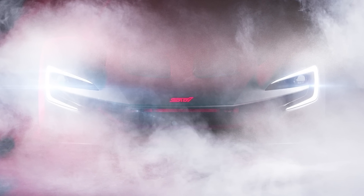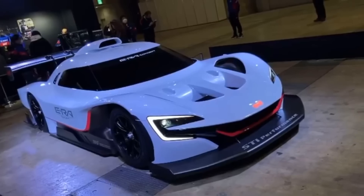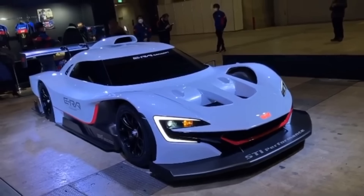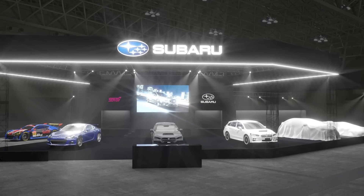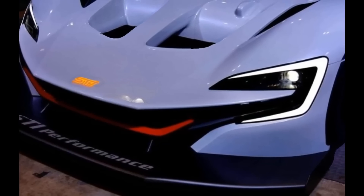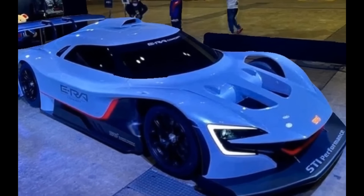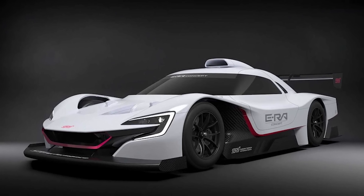As evident with the Subaru STI ERA, Yamaha seeks to push boundaries and truly see what is possible. Rumors are that Yamaha is seeking a supercar partner to further develop the quad-motor design using torque vectoring technology. If they can find a supercar manufacturer to partner with, we would be talking about another car that compares to the Rimac — arguably the most significant electric vehicle on the market.